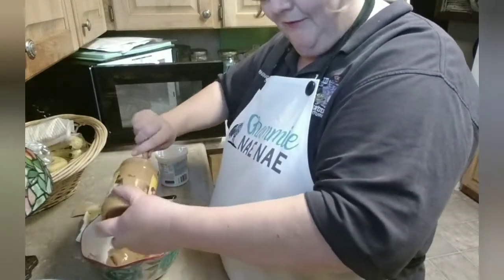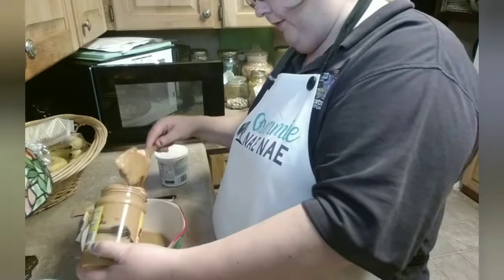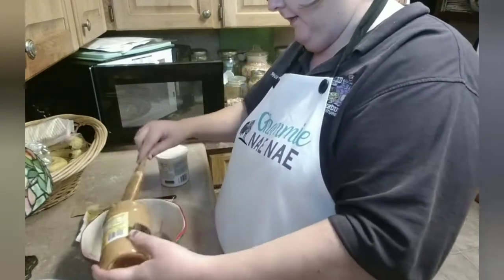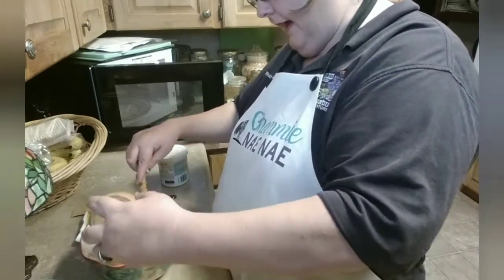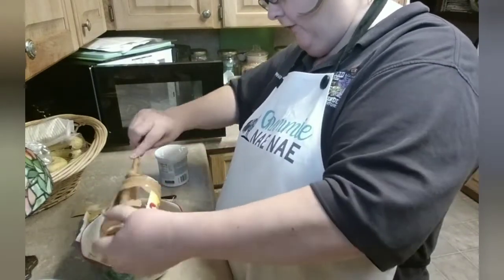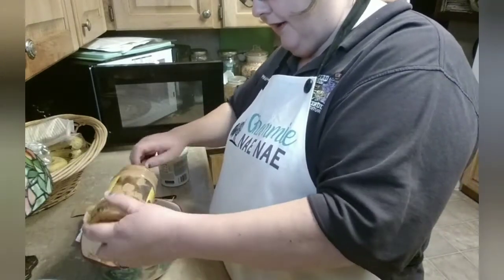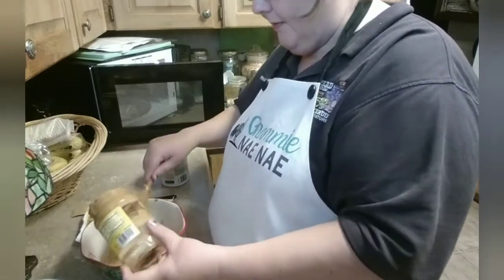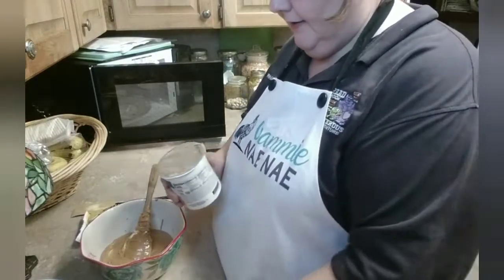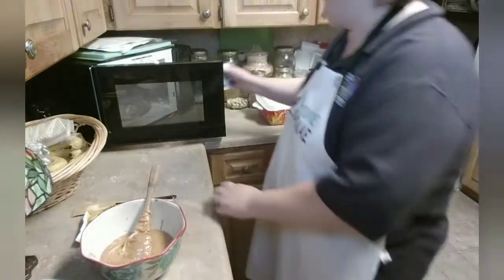Now we're going to do the same thing for the whole jar of vanilla frosting. I'm all about doing things quick, because if you're a candy maker doing this for Christmas gifts, you usually want to give two or three different kinds. Some things just take a long time to make, so it's nice to have these shortcuts. Things like divinity take a little while and a bit of technique - and we are going to do divinity.